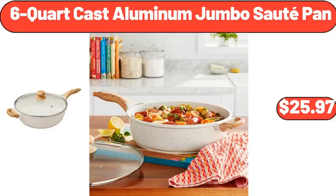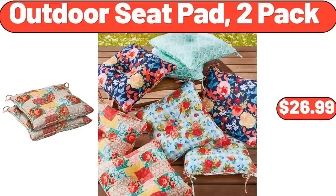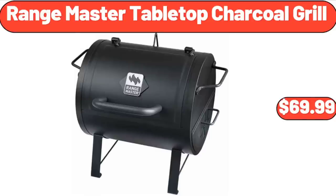6-Quart Cast Aluminum Jumbo Sauté Pan, $25.97. Teapot Whistling Kettle with Wood Pattern Handle, $22.99. Outdoor Seat Pad 2-Pack, $26.99. Range Master Tabletop Charcoal Grill, $69.99.